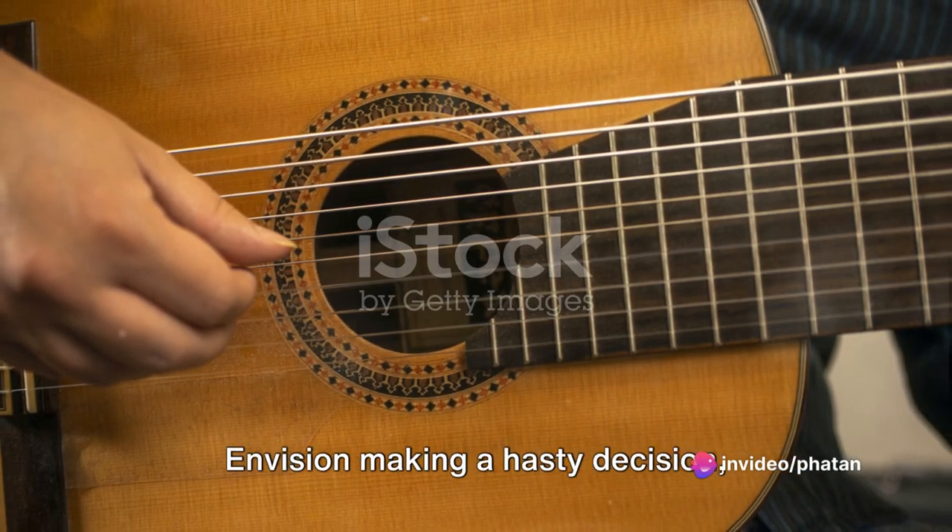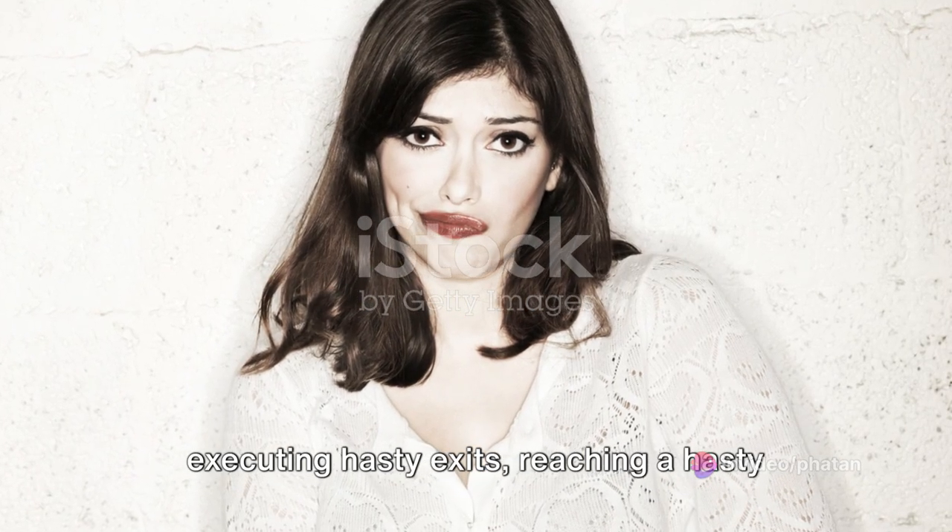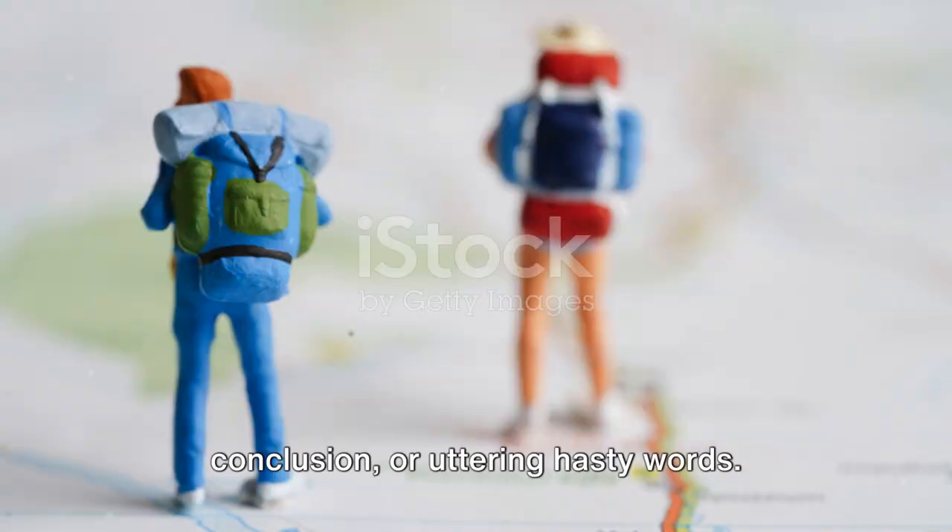Hasty implies too much speed. Envision making a hasty decision, executing hasty exits, reaching a hasty conclusion, or uttering hasty words.